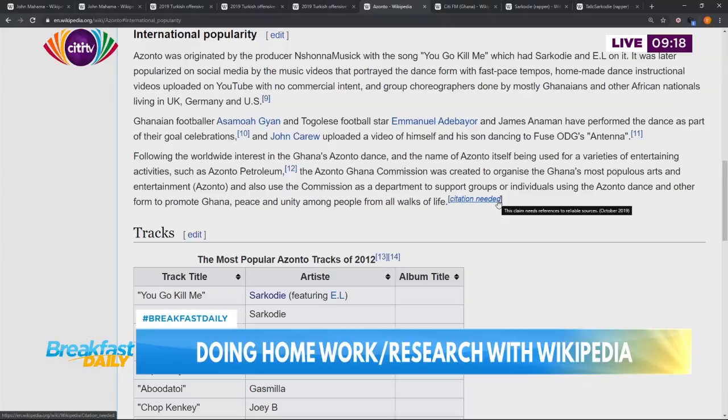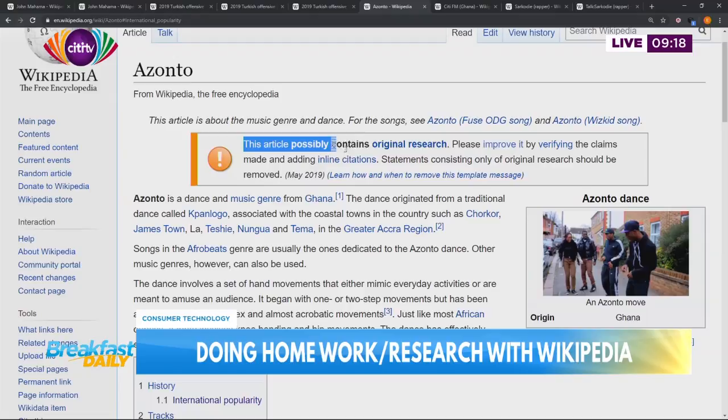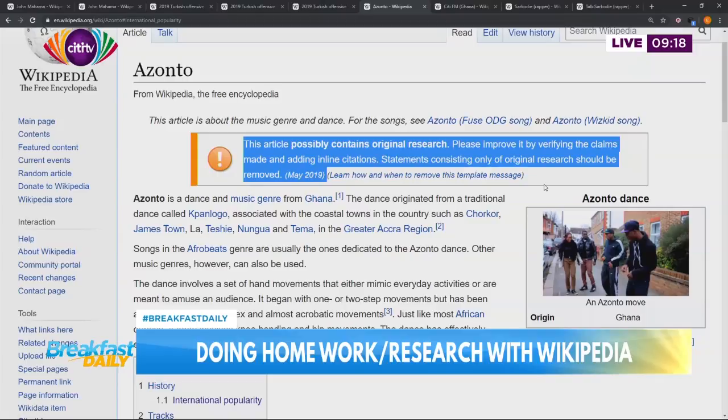Going back to the top of the Azonto article, there's another template saying the article possibly contains original research. These kinds of templates come about because the person who wrote the article knows that Azonto is a real thing, but it's not that well documented even by Ghanaians ourselves. You can take the information there seriously, but know there are issues A, B, and C with this article. But what do they mean by possibly contains original research?